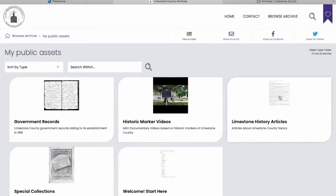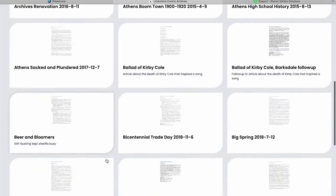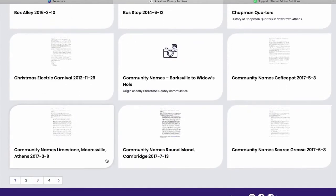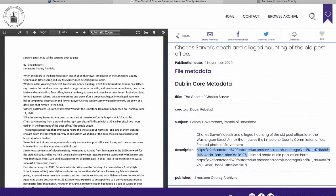The third priority is the records that are most used, most needed, most requested. A lot of this has to do with articles I've written and videos I've made that answer questions people have about Limestone County history. For example, if there's an article about former mayor Charles Sarver — who now supposedly is a ghost — I have the article and a cross-reference to the photo of Mr. Sarver, so people can have a more enriching experience using our digital archives powered by Starter.